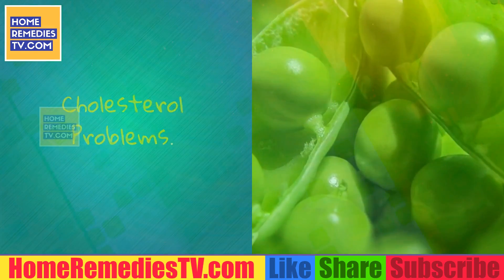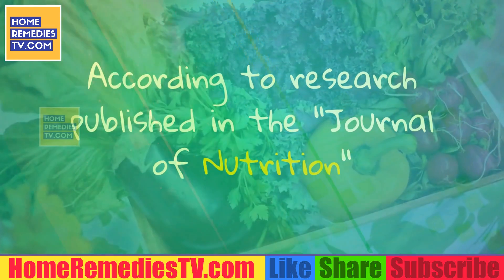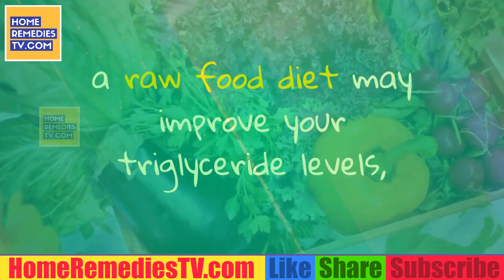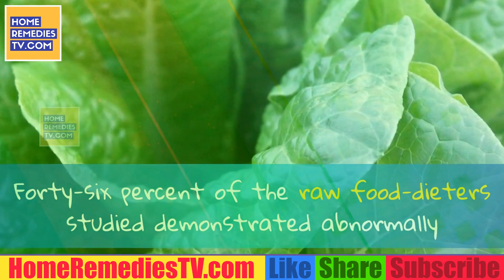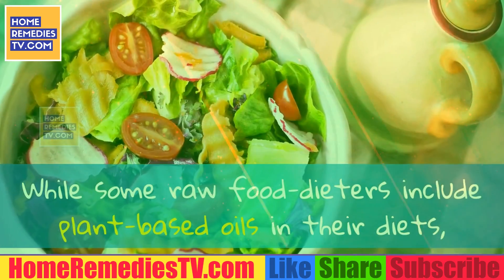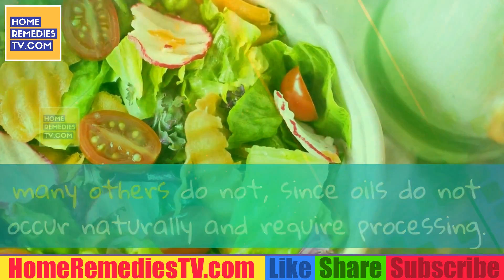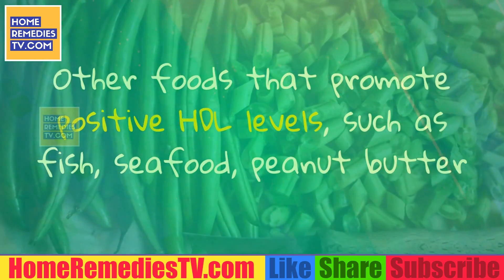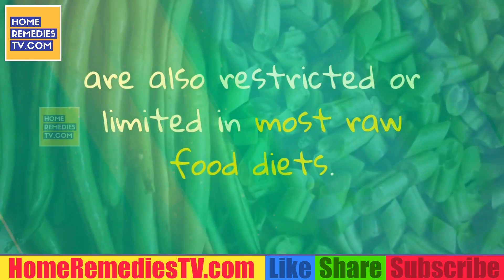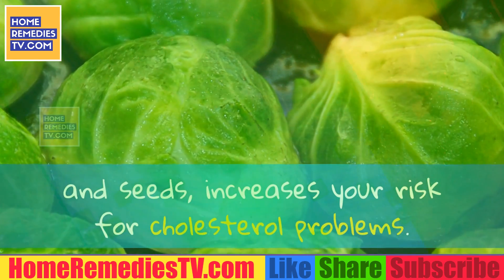Cholesterol Problems. Consuming a raw food diet may also negatively impact your cholesterol levels. According to research published in the Journal of Nutrition, a raw food diet may improve your triglyceride levels but hinder your HDL cholesterol. 46% of the raw food dieters studied demonstrated abnormally low HDL cholesterol — a significant risk factor for heart disease. While some raw food dieters include plant-based oils in their diets, many others do not, since oils do not occur naturally and require processing. Other foods that promote positive HDL levels, such as fish, seafood, peanut butter and whole grain breads and cereals, are also restricted or limited in most raw food diets. Eating too few acceptable raw fat forms, such as nuts, avocados and seeds, increases your risk for cholesterol problems.